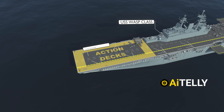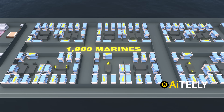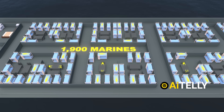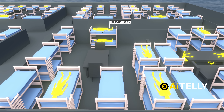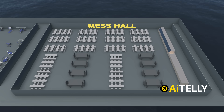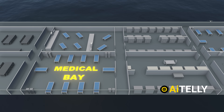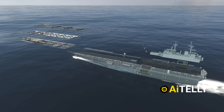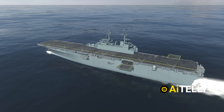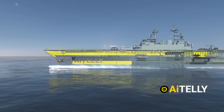Beneath the action decks lie the living quarters, the ship's heart for those called to serve. Nearly 1,900 Marines rest, fueled by air-conditioned comfort, stacked bunks, and separate spaces honoring rank and role. Beyond sleep, the quarters breathe life with mess halls, gyms for physical fitness, medical bays in case you fall sick, and recreational areas nurturing morale and readiness through long deployments.